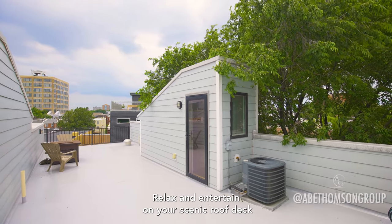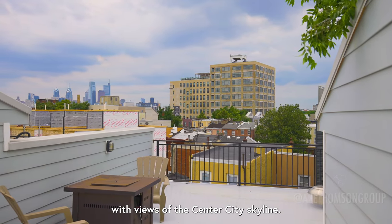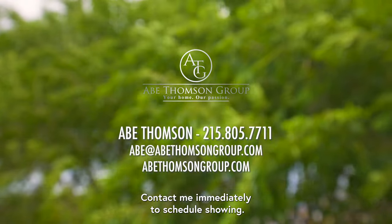Relax and entertain on your scenic roof deck with views of the center city skyline. Here's a gem you don't want to miss — contact me immediately to schedule a showing.